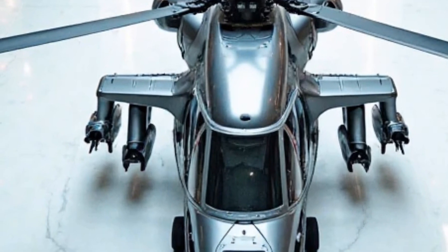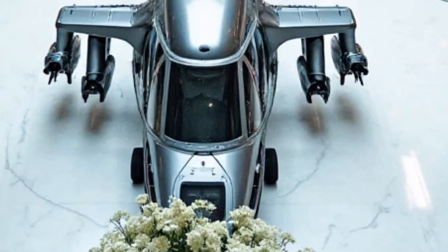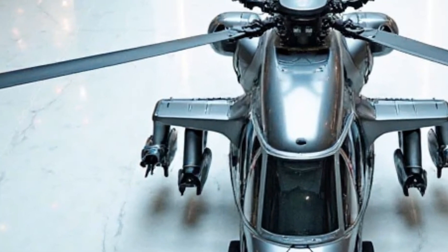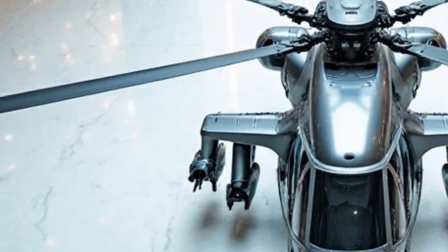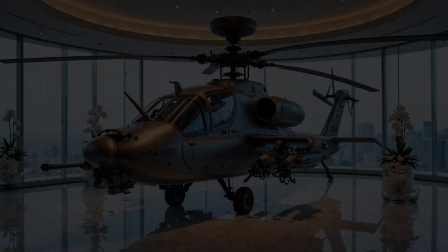Inside, the cockpit is all about functionality and control. Pilots get a fully digital interface, helmet-mounted targeting systems, and real-time data feeds. Think of it as a blend of Formula One technology and fighter jet precision, all wrapped into a machine that can take off from anywhere, anytime.